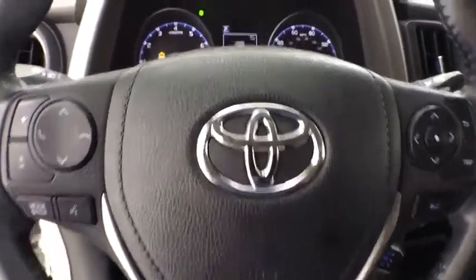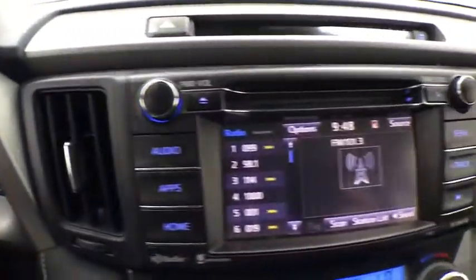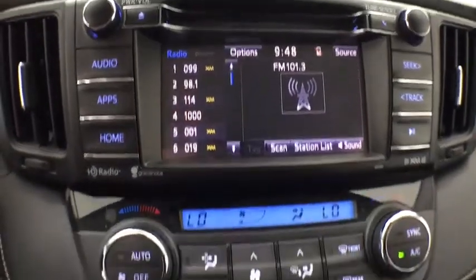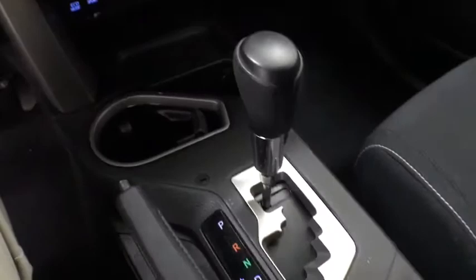Power windows, CD player, fog lights, electronic stability control, trip computer, overhead console, panic alarm, brake assist, power moonroof, tachometer, remote keyless entry.